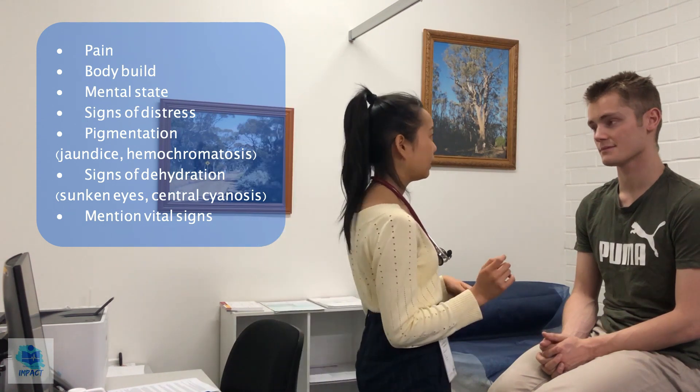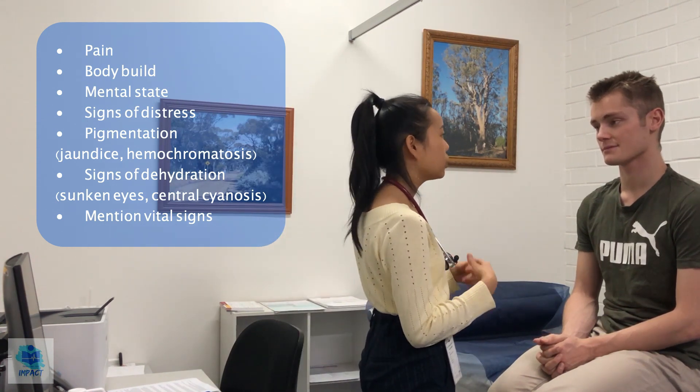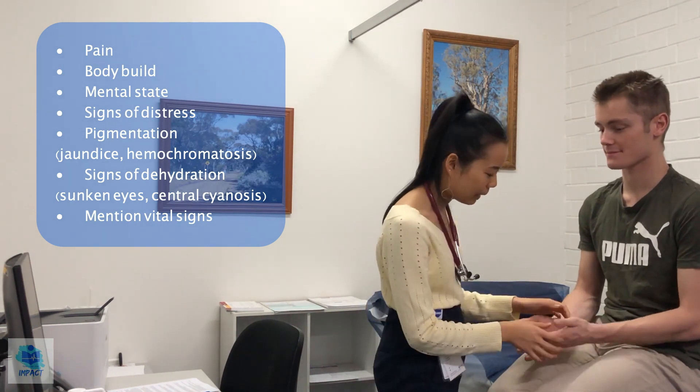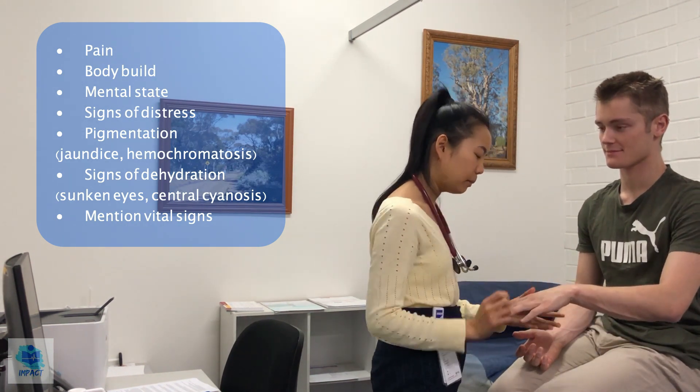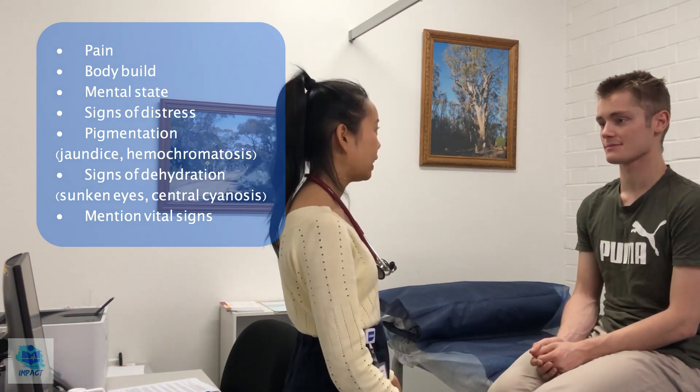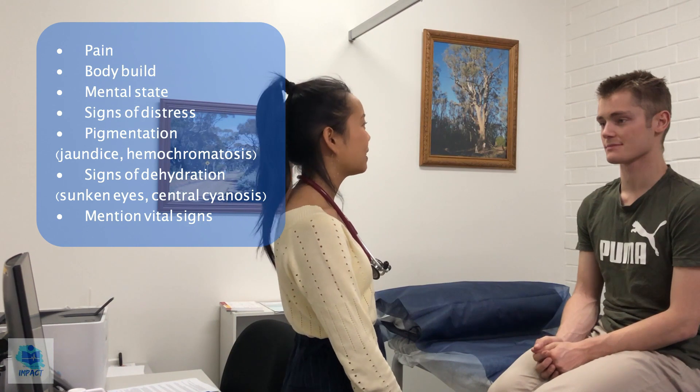I'll just check a few things in terms of your hydration status. If you could just stick out your tongue. And I'll just pull on your skin at the back of your hand if that's okay. So there's normal skin turgor and mucous membranes aren't dry, so it seems like a normal hydration status as well.